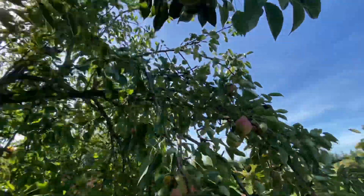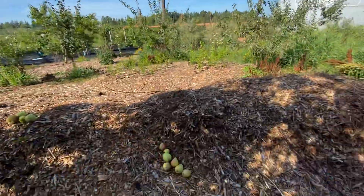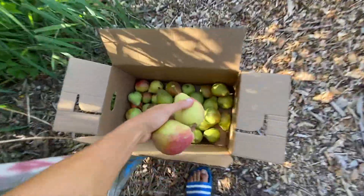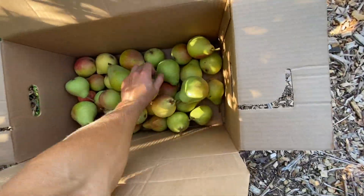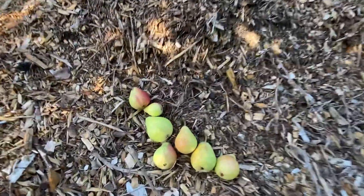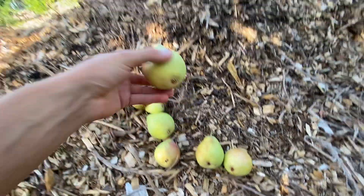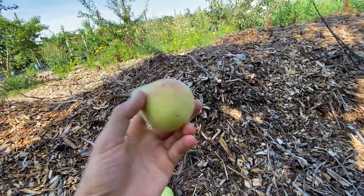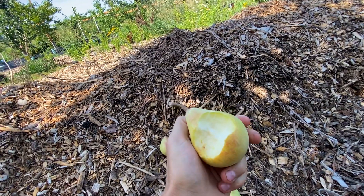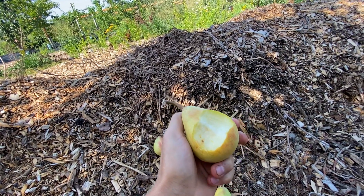They are very rich and juicy. It is August 10th right now and they are ripe. So if anybody wants a pear that is ripe this time of year, early August — very sweet and buttery.